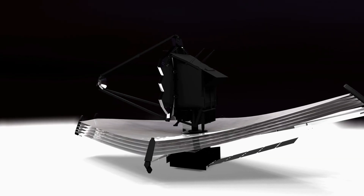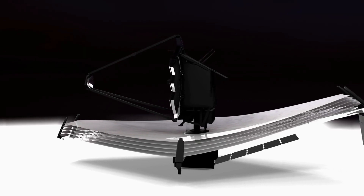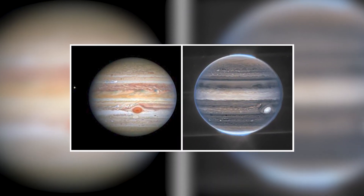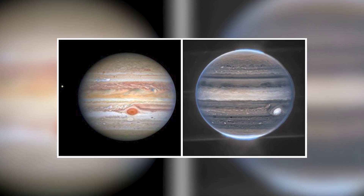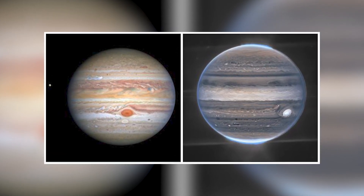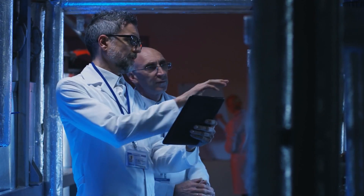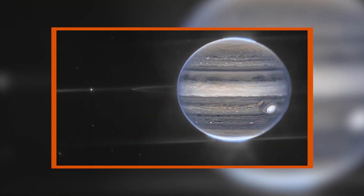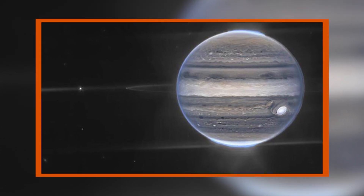Scientists are now saying that the pictures released by the James Webb telescope are basically the most accurate representation of Jupiter and its rings. It has helped scientists better understand this gigantic planet, and the detailed pictures are a huge advantage for people who have been trying to study Jupiter for decades.